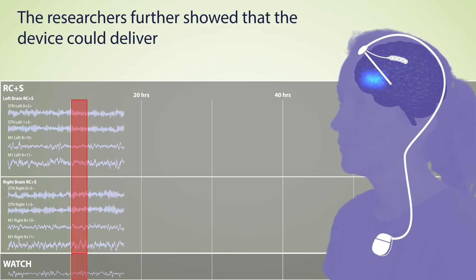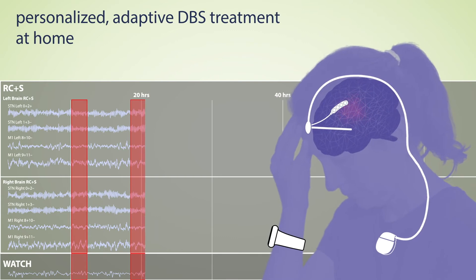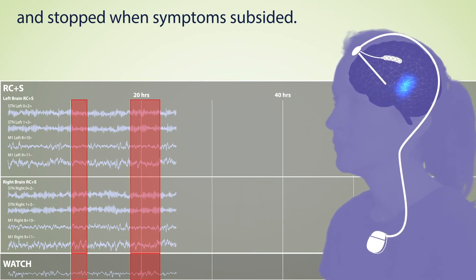The researchers further showed that the device could deliver personalized adaptive DBS treatment at home, such that stimulation started when motor symptoms were detected and stopped when symptoms subsided.